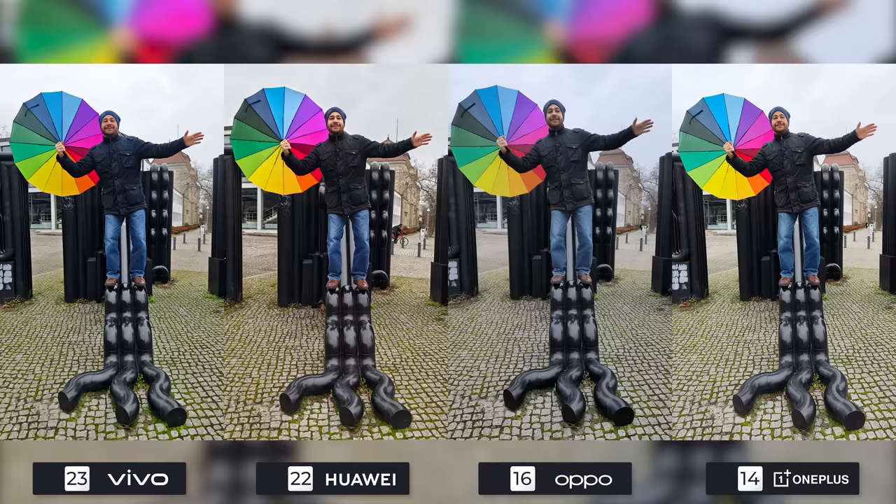Let's say I'm auditioning for the circus. The Mate 50 Pro is going to be my number one as I'm not quite content with the others. The X90 Pro Plus looked fine until I noticed that my head is kind of warped to a round shape and my skin tone is a bit too red, so it will take second place. The 10 Pro has way too much sharpness but still looks better than the Find X5 Pro in terms of color and white balance.